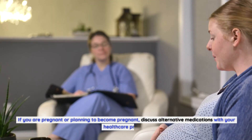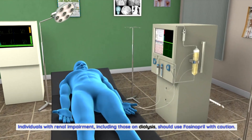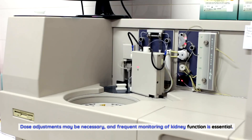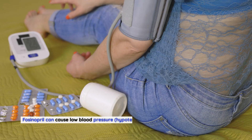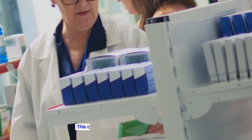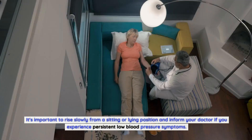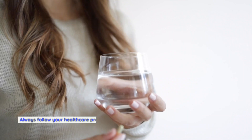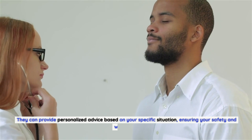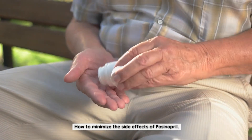If you are pregnant or planning to become pregnant, discuss alternative medications with your healthcare provider. Renal impairment: individuals with renal impairment, including those on dialysis, should use fosinopril with caution — dose adjustments may be necessary and frequent monitoring of kidney function is essential. Hypotension: fosinopril can cause low blood pressure, especially during the initial phase of treatment, resulting in dizziness, fainting, or falls. It's important to rise slowly and inform your doctor if you experience persistent low blood pressure symptoms.